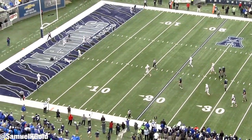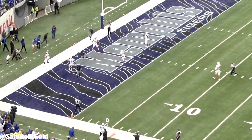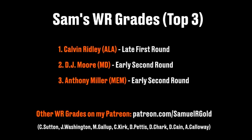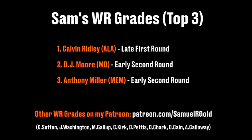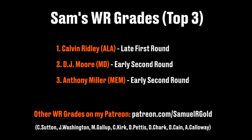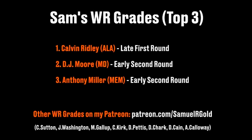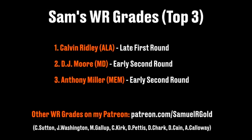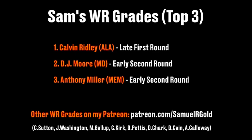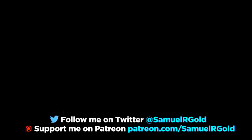I feel like if Miller is put in the right situation, he can easily make an impact next year. As I mentioned in my last two videos, here are my top three receivers currently on my big board. If you want to see my grades on the other eight receivers I've scouted, make sure you follow the link to my Patreon account. Just a $1 a month donation will give you access to my full big board and all my grades so far this season. Thanks again for watching, and you can follow me on Twitter at SamuelRGold.